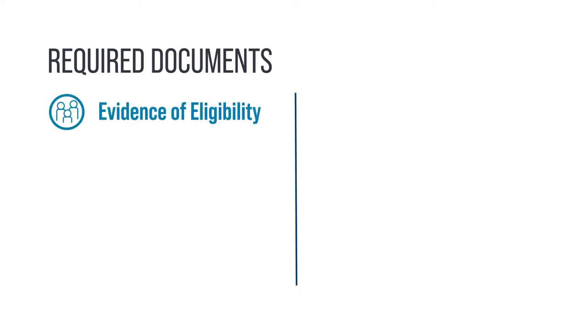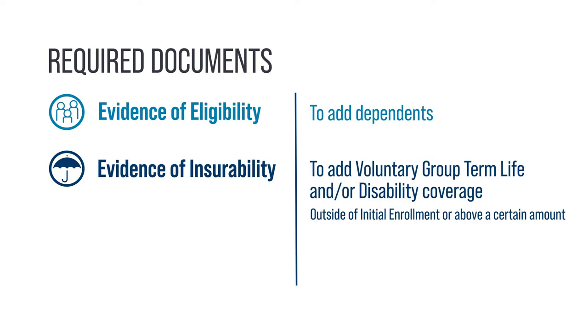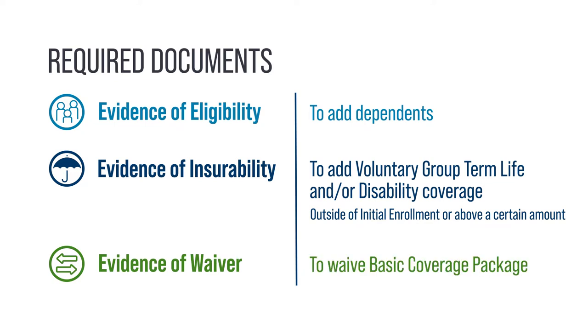Evidence of eligibility is needed to add dependents to your coverage. Evidence of insurability is required to add voluntary group term life or disability coverage outside of initial enrollment or above a certain amount. Evidence of waiver is required when waiving the Basic Coverage Package, which is discussed in the following section.